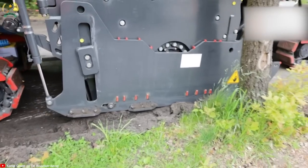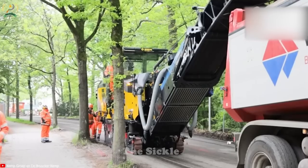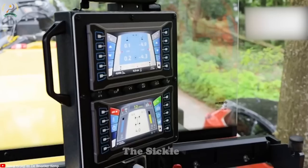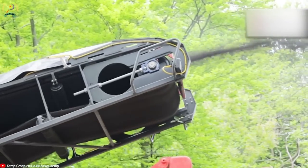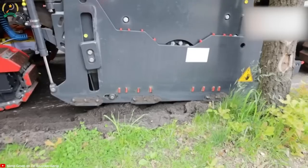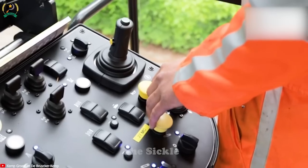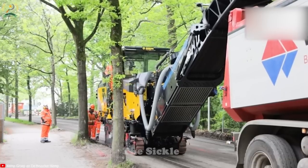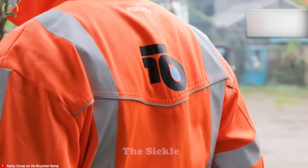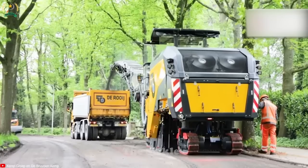Rain 10 Infra BV relies on the powerful BOMAG BM2065 for their road construction and rehabilitation projects. This machine is specifically designed for efficient asphalt milling, ensuring precise removal of old pavement layers. With its robust milling drum and cutting tools, it effectively breaks up and eliminates asphalt surfaces. The BM2065 offers flexibility in handling various milling depths and widths, adapted to different road conditions, playing a vital role in road improvement and successful rehabilitation.